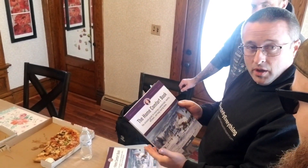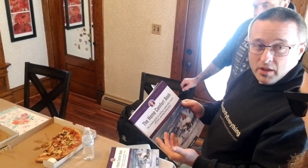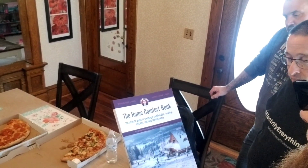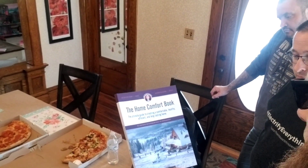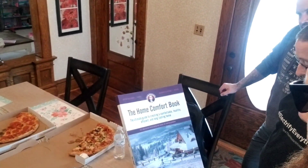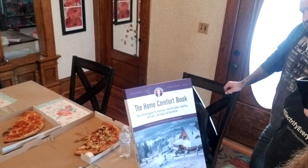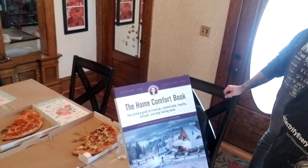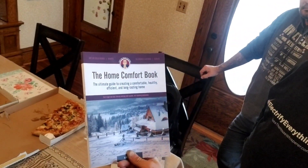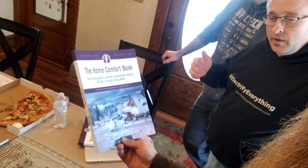No, I wrote it because I thought it needed to exist. This is basically building science 101. What drove me nuts was reading a bunch of Allison Bailes and Joe Lstiburek material — all the stuff I saw on building science was really complicated. There was no way, if you assumed you knew nothing about building science but were an intelligent person, to get up to speed. So I wrote this to do that.